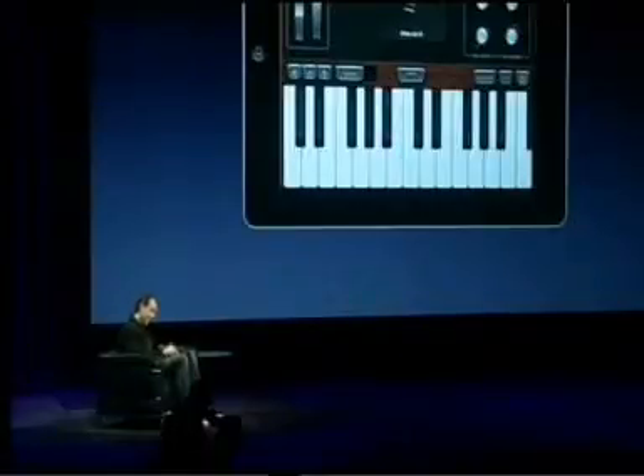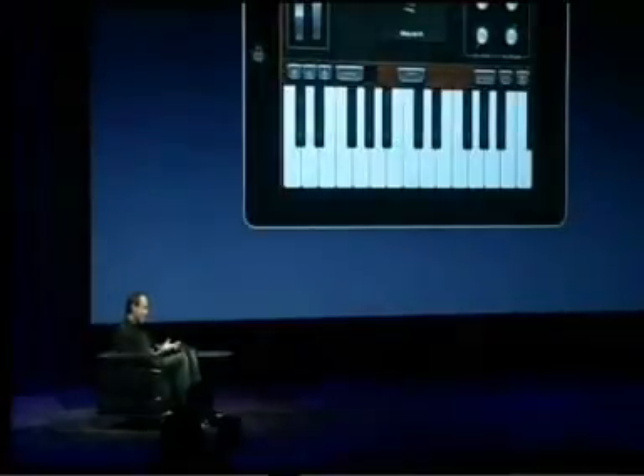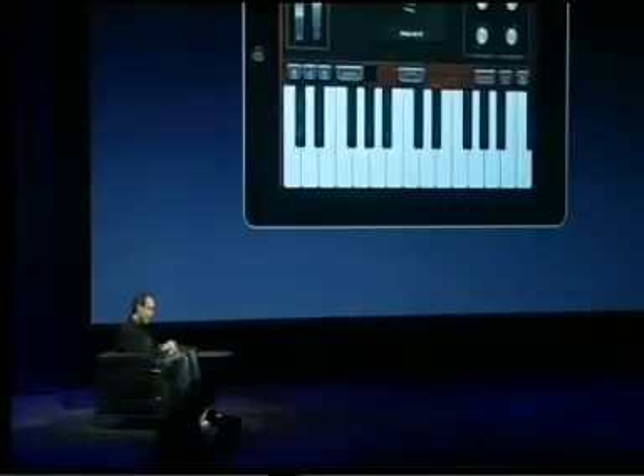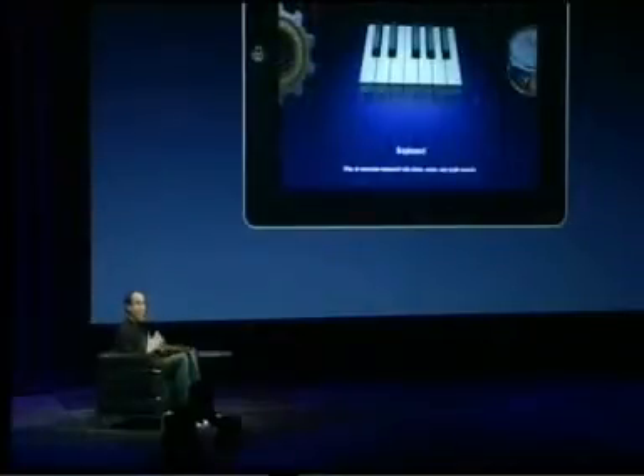As I slide my finger up a key, we can introduce additional expression like vibrato — which explains why this synth is called '50s Sci-Fi.' Super fun, really realistic, and a lot of things we can do in software that you can't do in the real world. If I go back to the touch instrument browser — just to remind you, that was just one instrument, the keyboard. We have all these touch instruments built in; we won't have time to show them all. Let's take a look at a couple more — how about some drums?